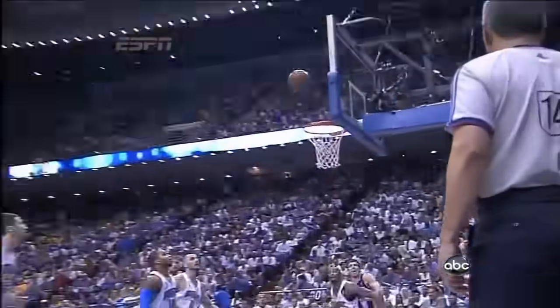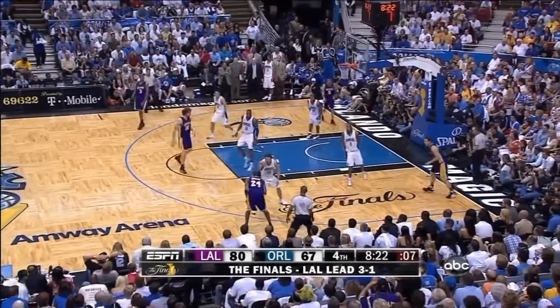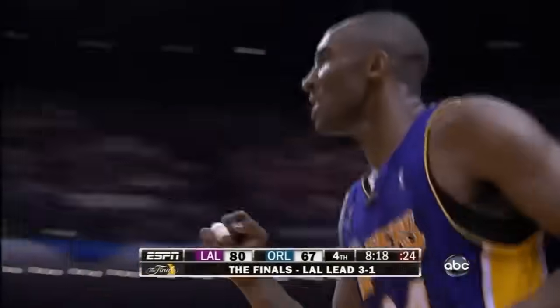One-on-one — that's good defense for J.J. Reddick. But Kobe Bryant is in the zone right now. Shot clock down to eight, Bryant fires a three — puts it in! Kobe Bryant from downtown, and the lead is back.